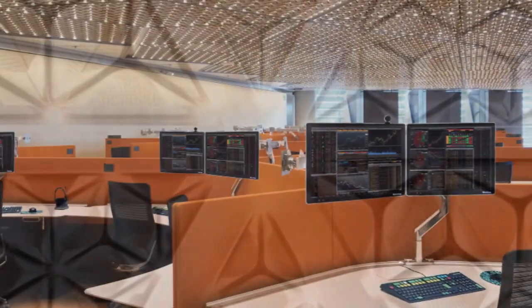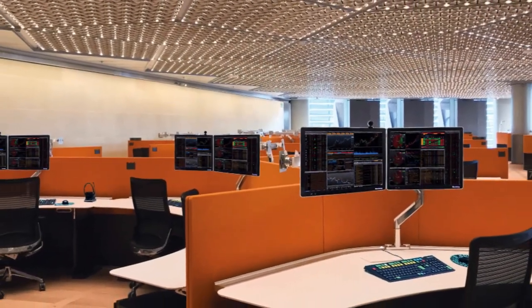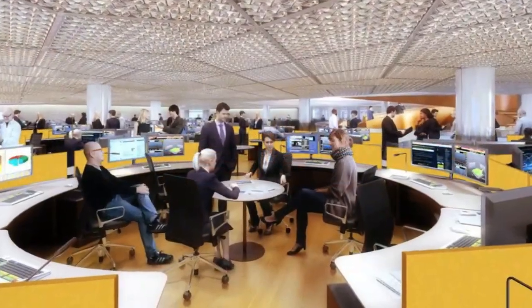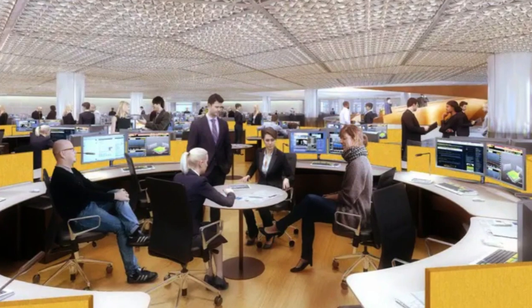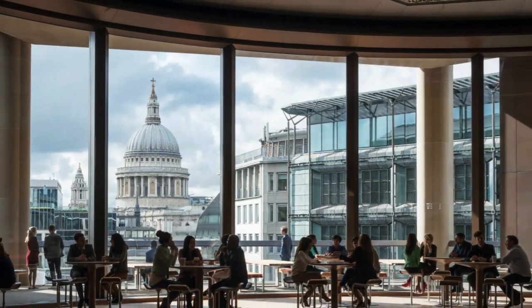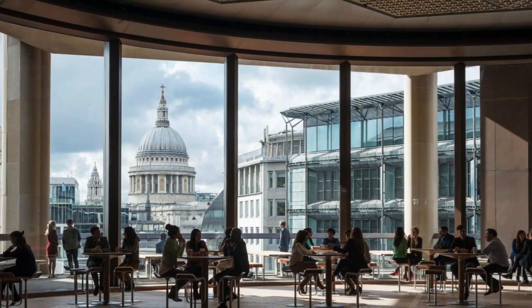Where sustainable technologies didn't exist, we invented them, collaborating with experts around the world to source, test, and manufacture new materials and designs. Here are five of our favorite eco-friendly features at our new European headquarters.